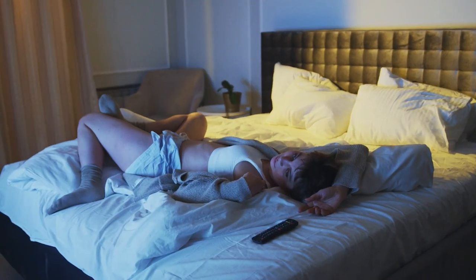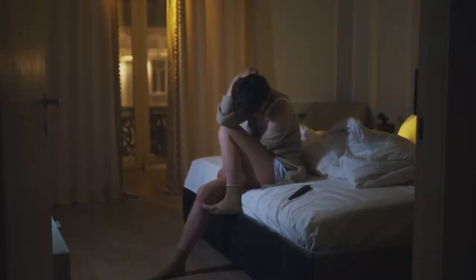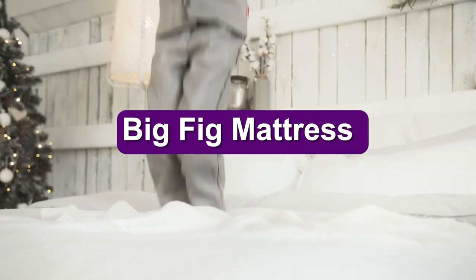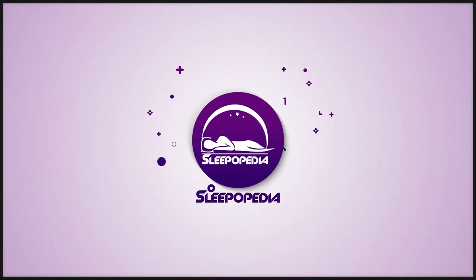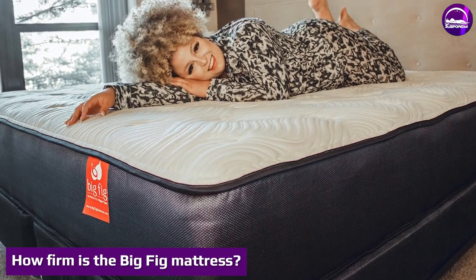Not all mattresses are made for all bodies. In fact, a large number of mattresses simply aren't suited to handle more than the average weight. If you're looking for a mattress built to support heavier body types, the Big Fig is one to consider. Our Big Fig mattress review will tell you everything you need to know if you're considering buying this bed.